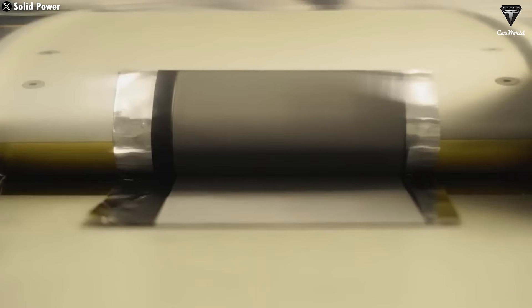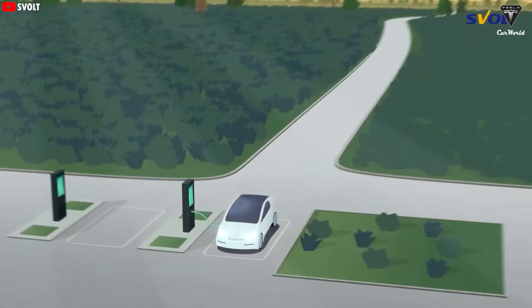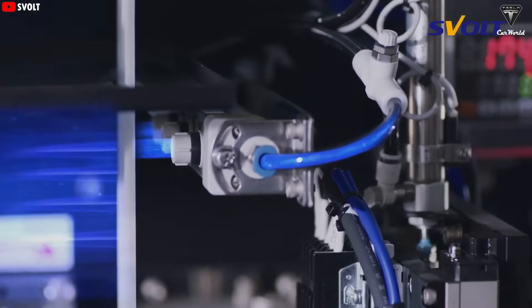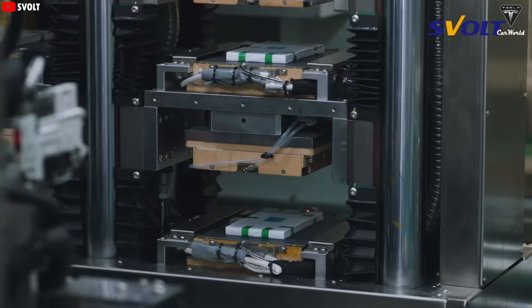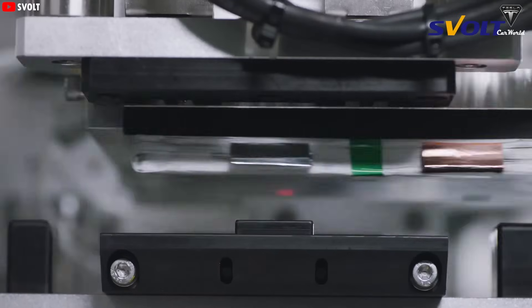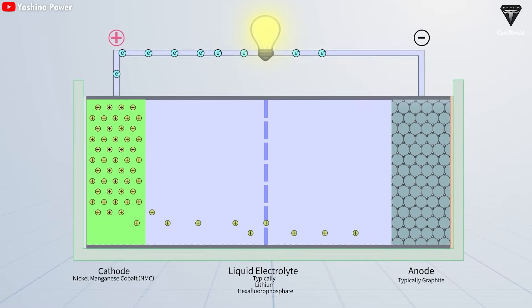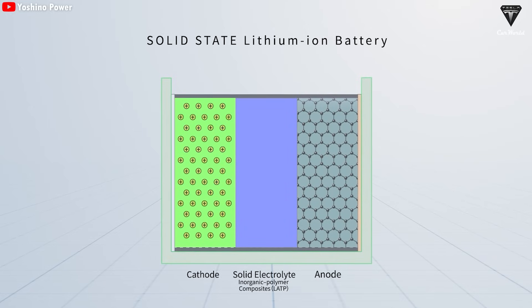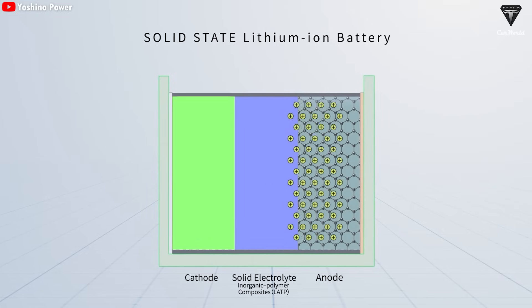Toyota is making an even bolder claim: their solid-state battery could charge from 0% to 100% in just 10 minutes using advanced electrode materials. That's basically saying you could take a 10-minute nap and wake up to nearly 1,000 miles of driving range. Solid-state batteries use solid electrolytes that can be made from metal oxides, metal sulfides, or solid polymers. Sulfide-based electrolytes benefit from sulfur's softness, which makes it easier for lithium ions to flow through — that smoother, faster ion movement translates into faster charging.